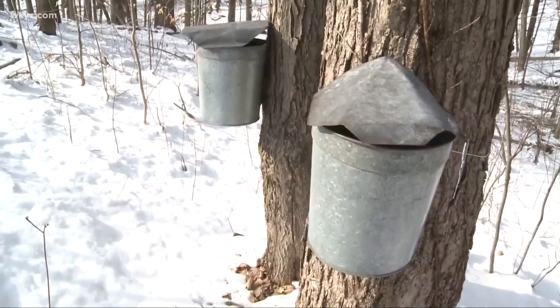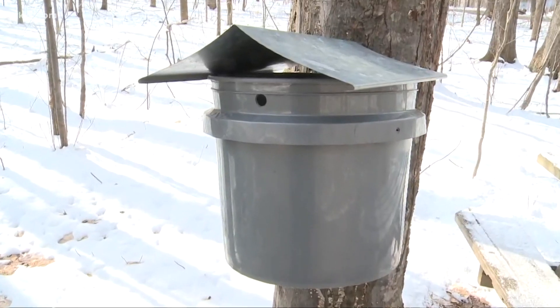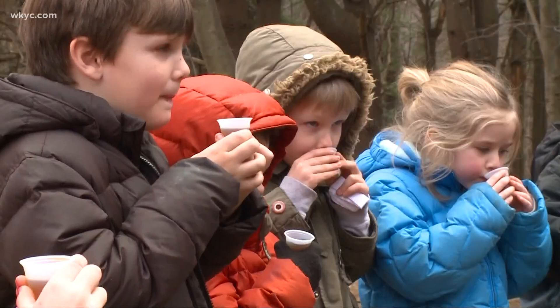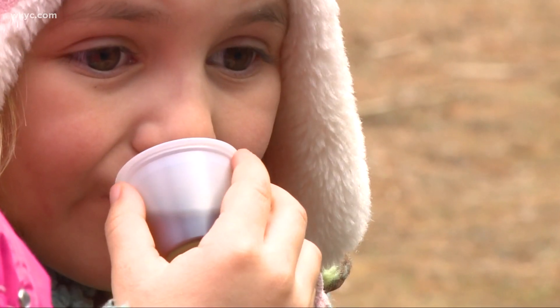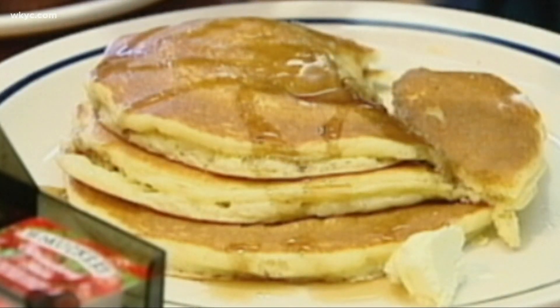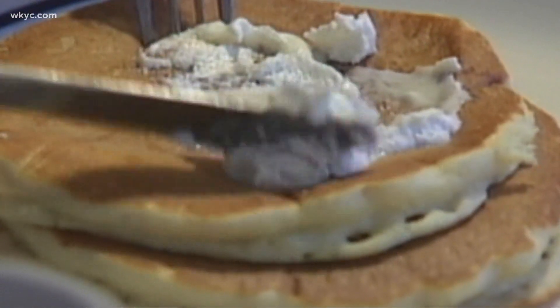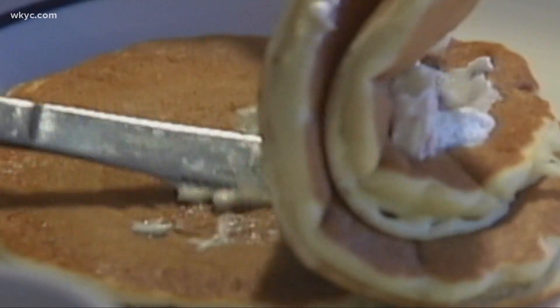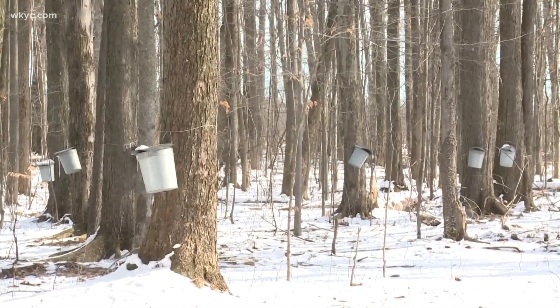Spring is just about a week away, but right now you can experience the process of maple sugaring at Hale Farm and Village in Bath, Ohio. Guests can see the past and present of the maple syrup process this weekend and next weekend. You can also get a pancake breakfast with the maple syrup you just saw getting made. Reservations are required and you can buy tickets at halefarm.org.